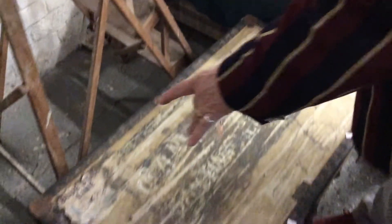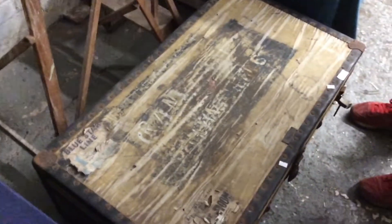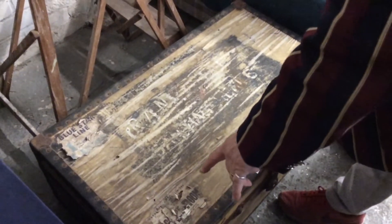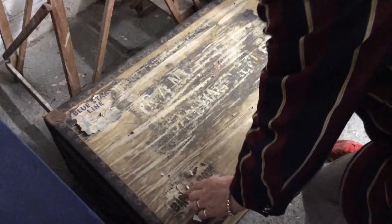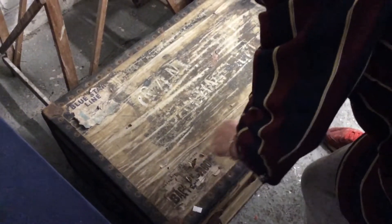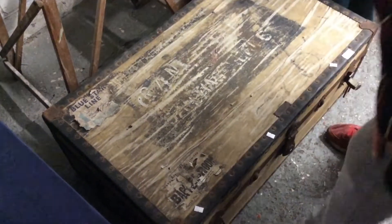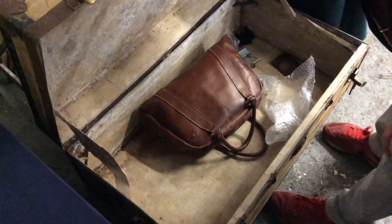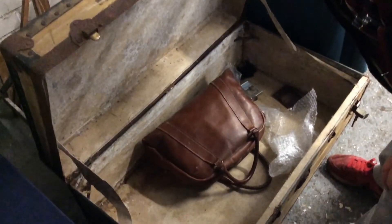Blue Star Line — now this is a travelling trunk. Put all your gear in there. There's still a sticker on it: baggage room — White Star Line. So this has been on one of the big liners for a trip out. And you've got a free handbag — a free wallet. It's a bit grubby at the moment but it'll scrub up and it's in good nick.